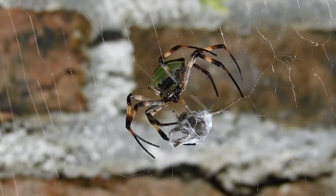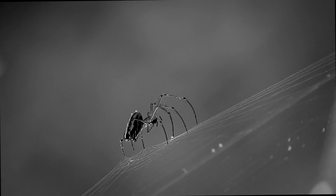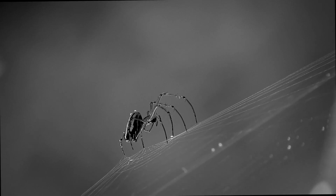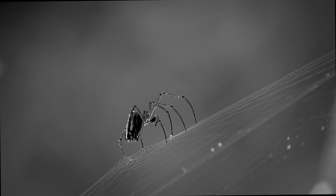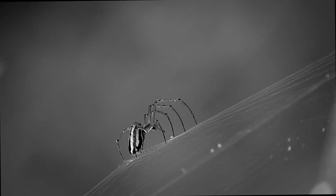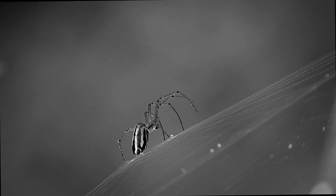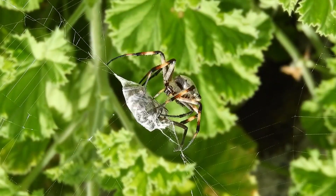Spiders are predominantly carnivorous, feeding on insects and other small arthropods. They employ various hunting strategies depending on their species. Some spiders build intricate and specialized webs to catch prey, while others actively stalk and ambush their victims. Certain spider species, like the tarantula, can even overpower larger prey using venom injected through their fangs.